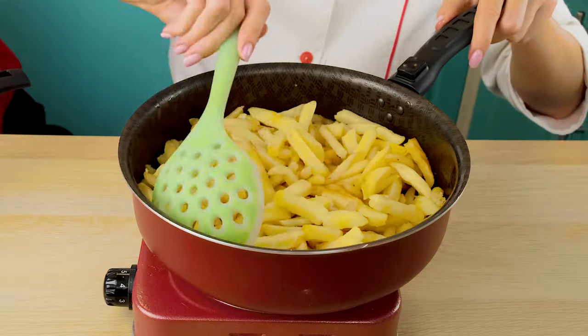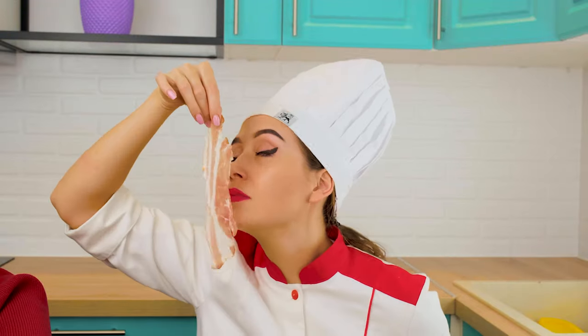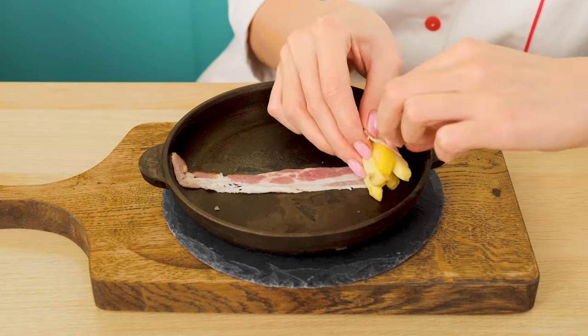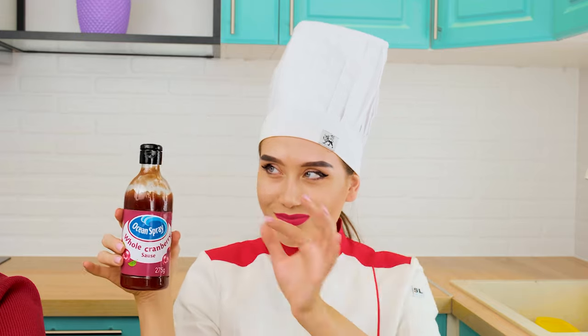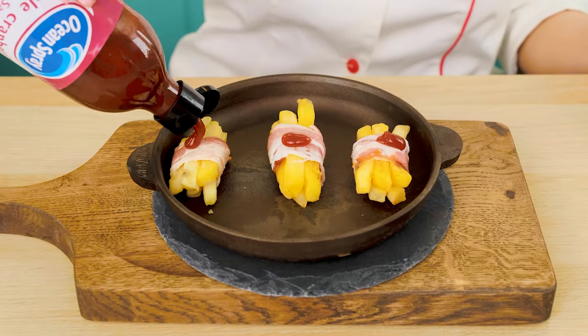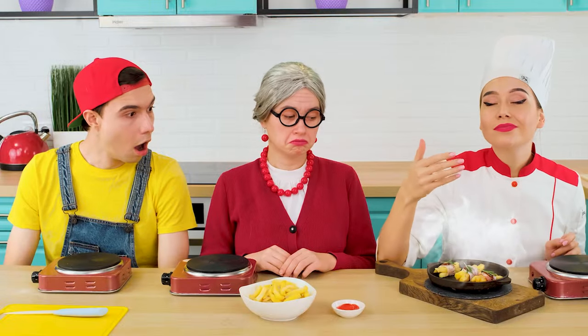I'll make real french fries. I'll make a real delicacy out of ordinary potatoes. I'll need bacon, some sauce, and of course, sweet rosemary. It smells so good.